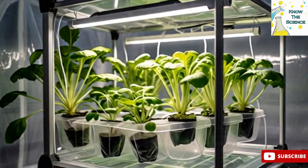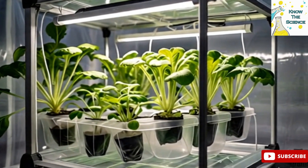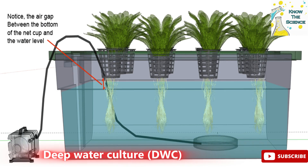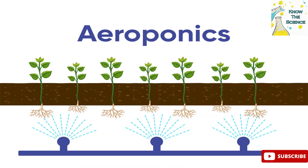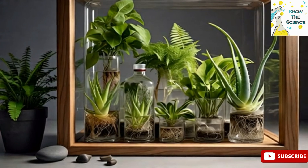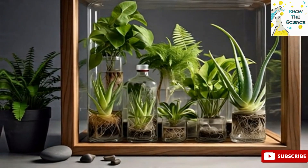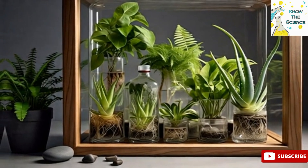There are several types of hydroponic systems, including nutrient film technique (NFT), deep water culture (DWC), drip systems, and aeroponics. Each method differs in how the water and nutrients are delivered, but the core concept remains the same: plants grow with their roots in water or moist inert media.